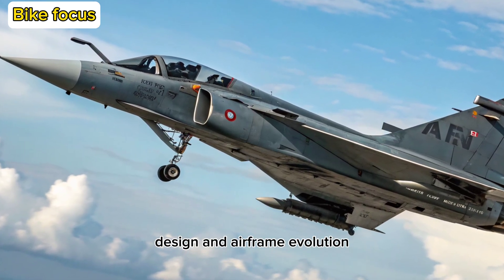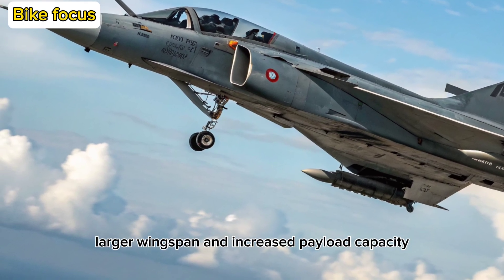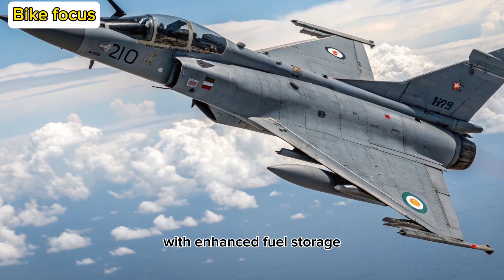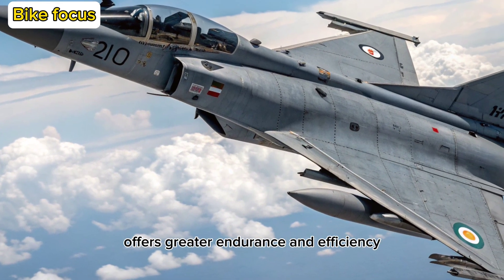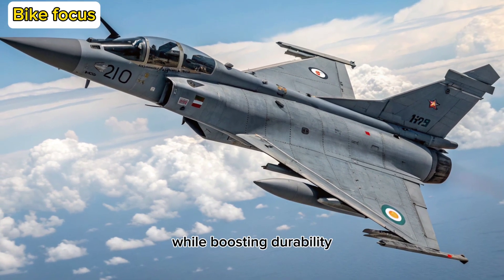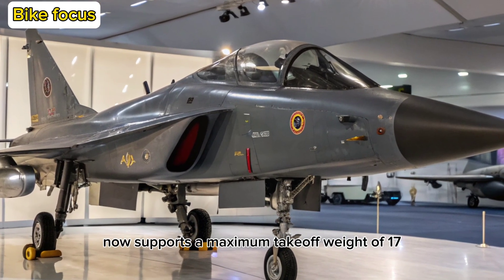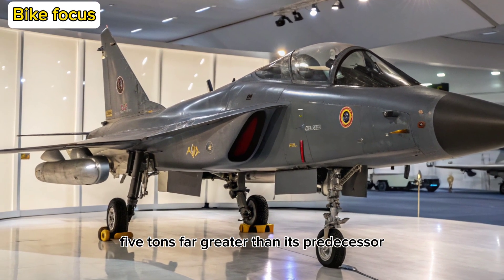Design and Airframe Evolution: The Tejas MK-2 comes with a stretched fuselage, larger wingspan, and increased payload capacity. This isn't just about aesthetics — it's about performance. With enhanced fuel storage and redesigned intakes for better airflow, the MK-2 offers greater endurance and efficiency. The aircraft's composite-heavy airframe keeps it lightweight while boosting durability, and its canards improve maneuverability, giving it an edge in dogfights. The refined airframe now supports a maximum takeoff weight of 17.5 tons, far greater than its predecessor.